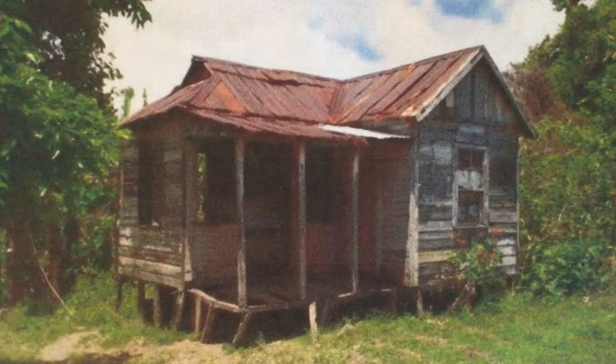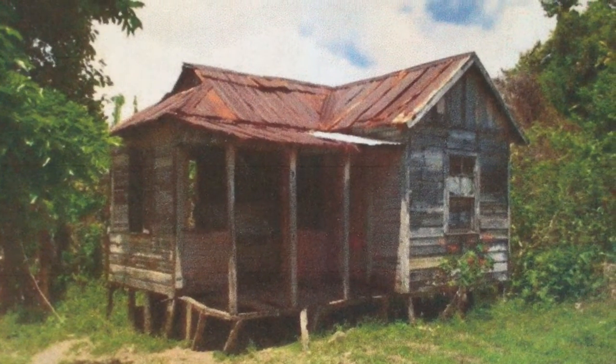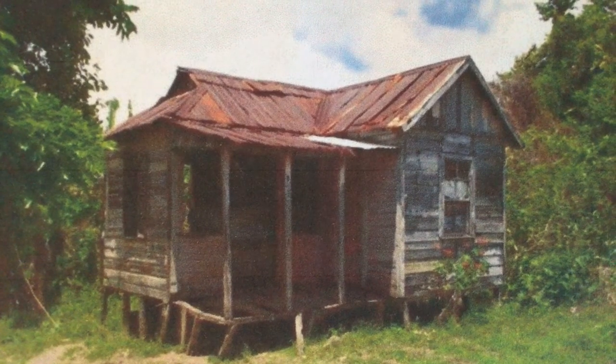First off is the shack. For bigness, I give it 1 of 6 because it's pretty small. For looks, I say 1 of 6 because it seems small and depressed. And for bathrooms, I'd give it 0 of 6 because it doesn't seem to have running water and therefore can't have a bathroom.